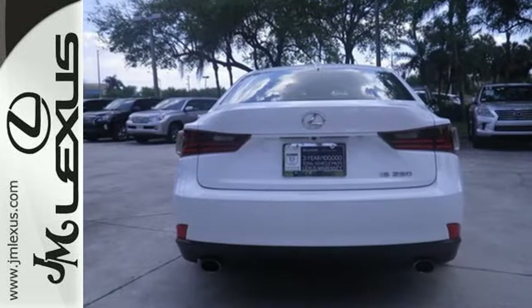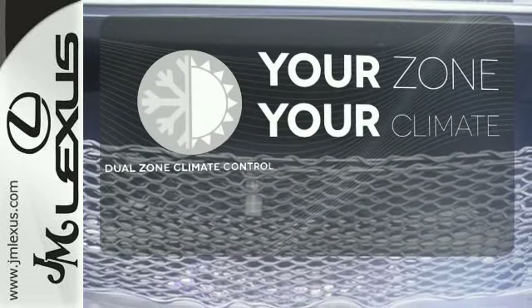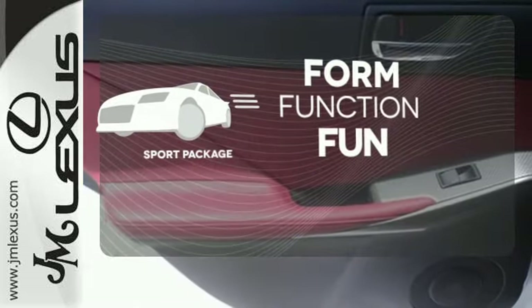The stability and traction control and multiple airbags add a sense of safety. It's too hot, it's too cold — not anymore with dual zone climate control. Form, function and fun — everything is a bit better with the sport package.